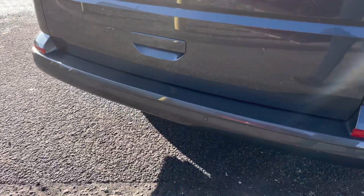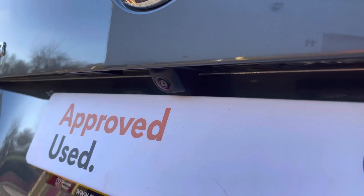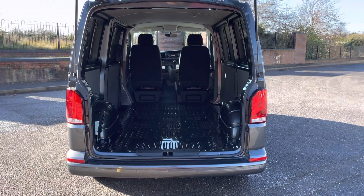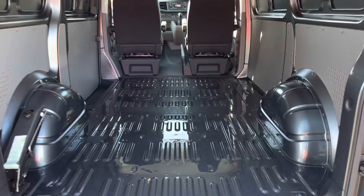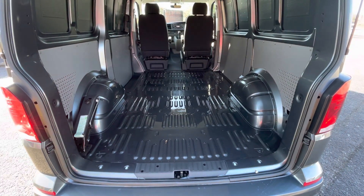Dotted along the rear bumper is a set of rear parking sensors, and just above the rear number plate is a rear view camera, perfect for when making those parking manoeuvres. To the rear of this vehicle it comes with a tailgate with a window, behind which is a factory fresh load area complete with multiple lashing points.